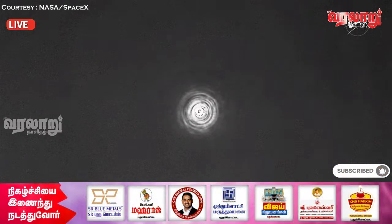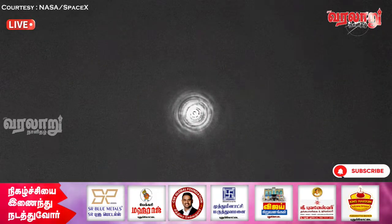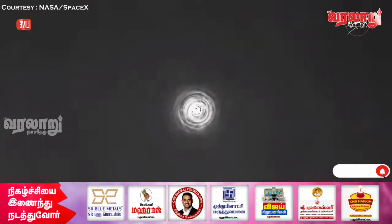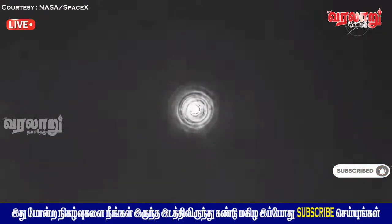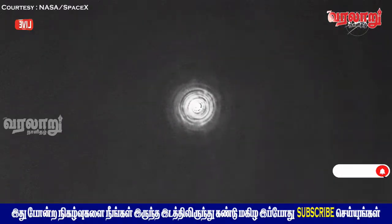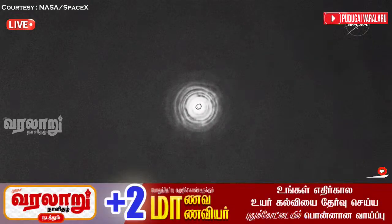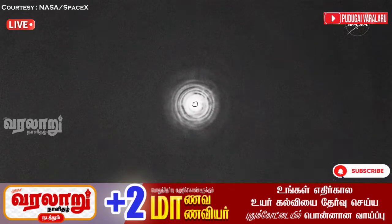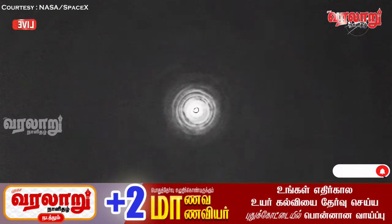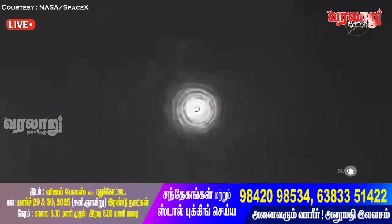SpaceX: 'Freedom is with you.' Commander Nick Haig: '4.16, enjoying the ride.' Great news from Commander Nick Haig reporting back — we see a healthy flight computer and expect automated chute deployment.